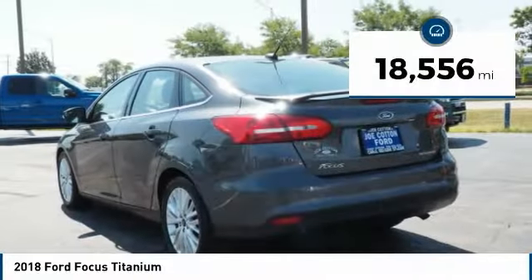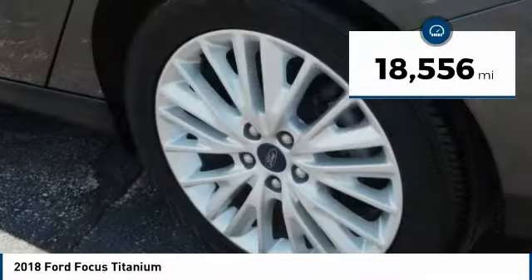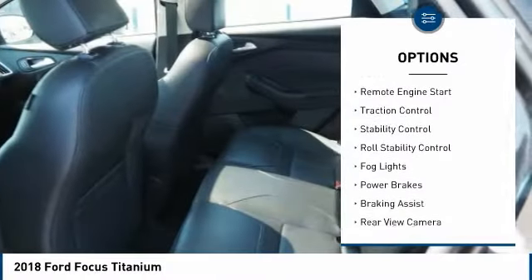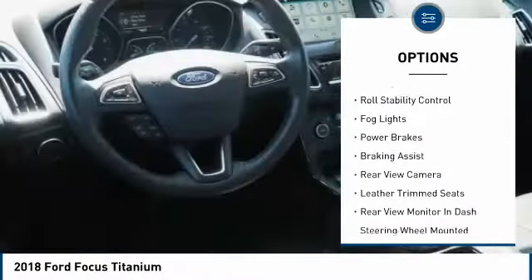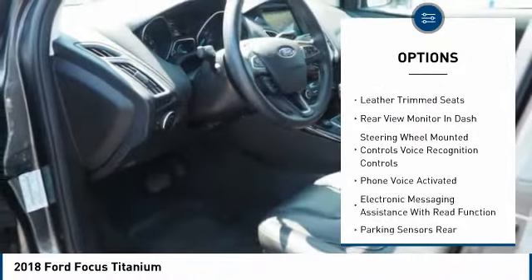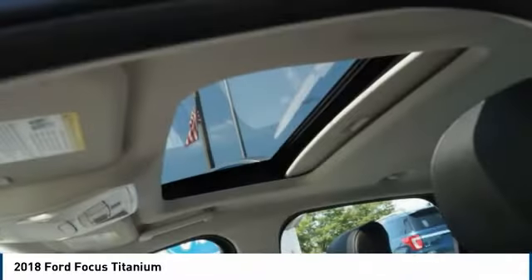This vehicle has less than 20,000 miles. Here are some of this vehicle's great options: power windows with safety reverse, remote engine start, traction control, stability control, roll stability control, fog lights, power brakes, braking assist, rear view camera, leather trim seats.